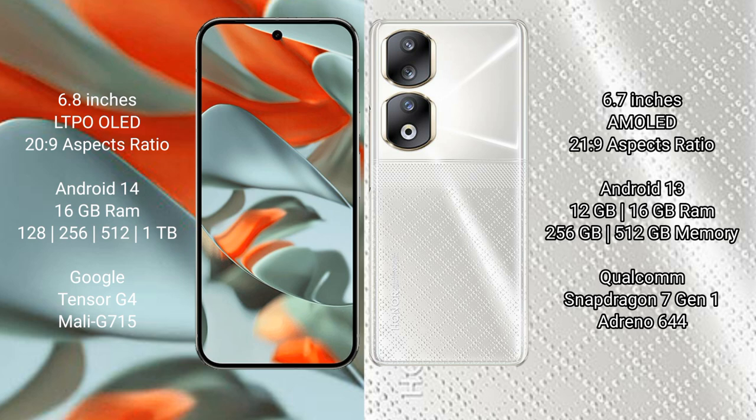Google Pixel 9 Pro XL runs on the Android 14 operating system. Honor 90 runs on the Android 13 operating system.